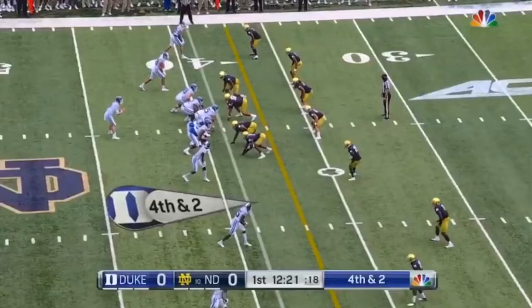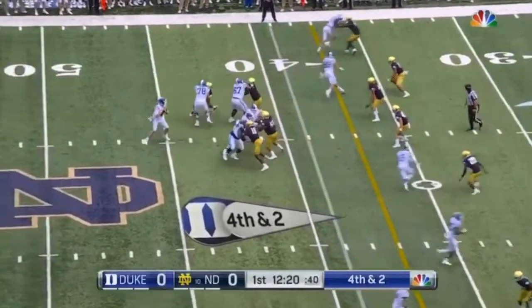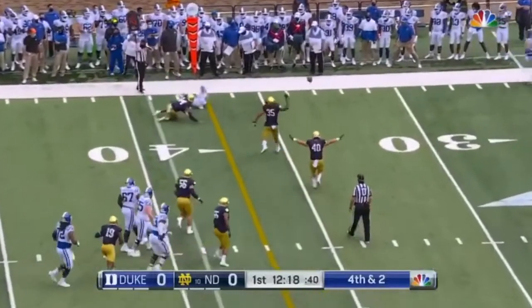Here, he's sitting on the sticks. It's fourth and two. He doesn't need much depth — he knows he can cover the distance. The quarterback doesn't think he can, so he's going to try to sneak this out. Hamilton's already going. Gets the pass breakup, gets a turnover on downs. Good stuff.